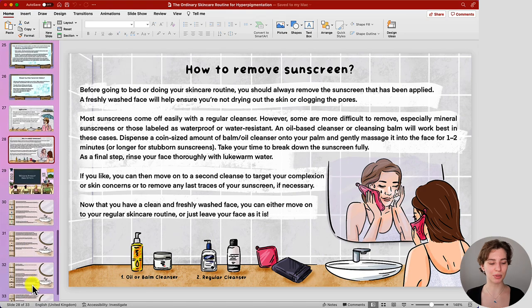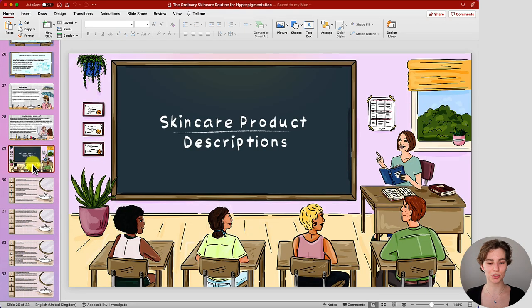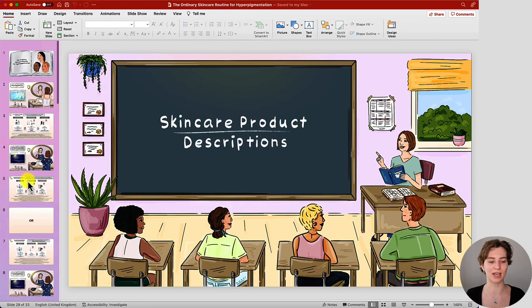Below you also have your skincare product descriptions — that's everything included in the entire PowerPoint, so you hopefully have a complete general guide when working with these skincare products. I hope you enjoyed this video. If you want to support my work as an independent YouTuber, you can click on the Super Thanks button or check out the description box for a PayPal link — I would highly appreciate it.